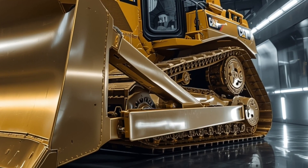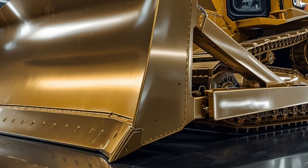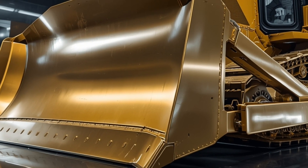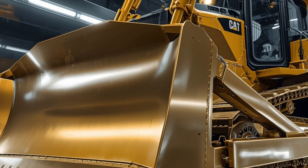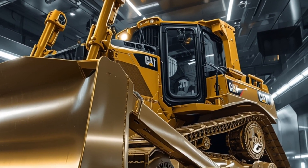The transmission features ultra-smooth electronic shifting, improved traction control, and a smart torque management system that automatically adapts the machine's behavior to the terrain — whether it's mud, sand, gravel, or rugged rocky surfaces. When it comes to pushing dirt, the D19 takes things to a whole new level.